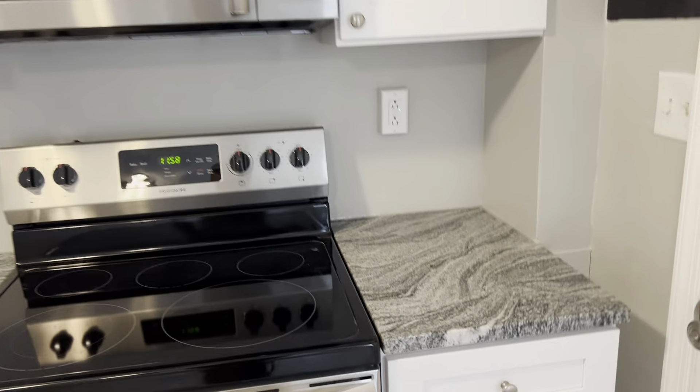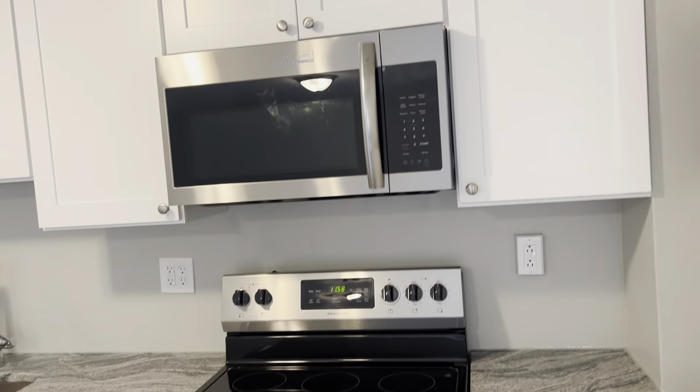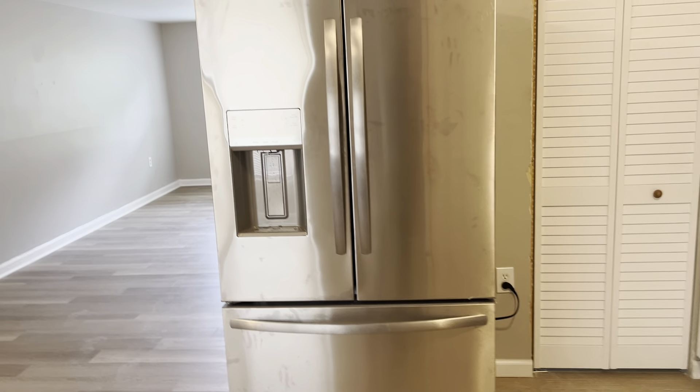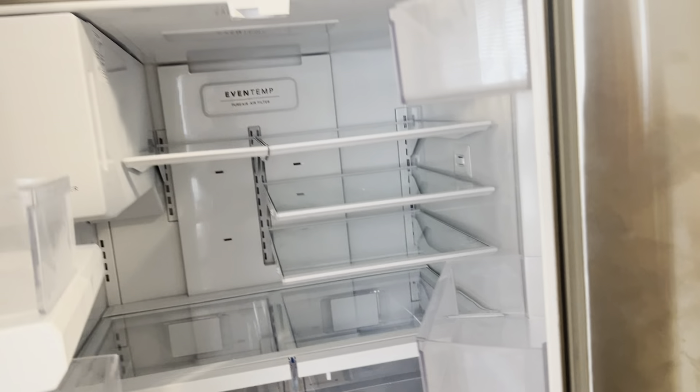New granite countertops and new stainless steel appliances. We have an electric stove, over-the-range microwave, French-style refrigerator and freezer with an ice maker, and a water dispenser on the front. All new appliances.